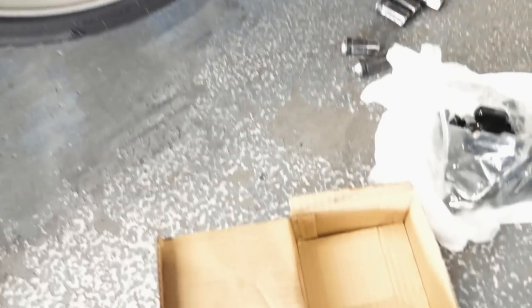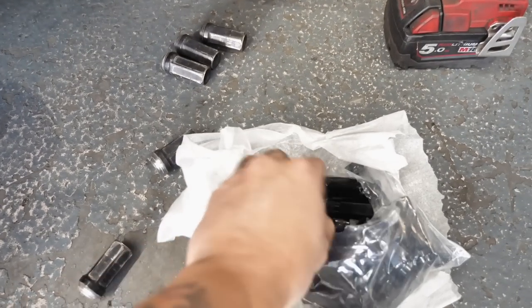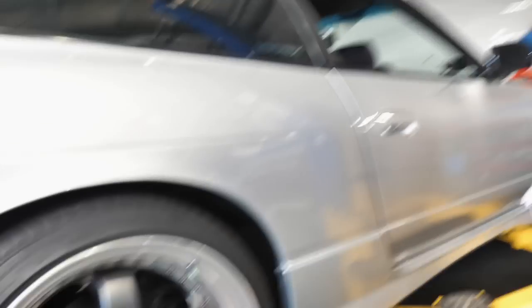I'm going to change my lug nuts because the ones currently on it are really ugly. I've got brand new all-black ones and I'm literally doing it myself because it's something I can do while the car just sits here.